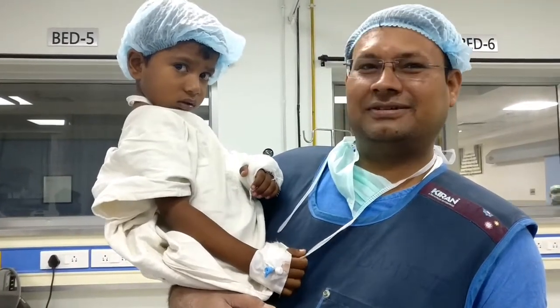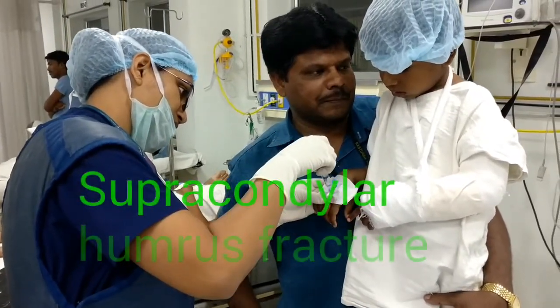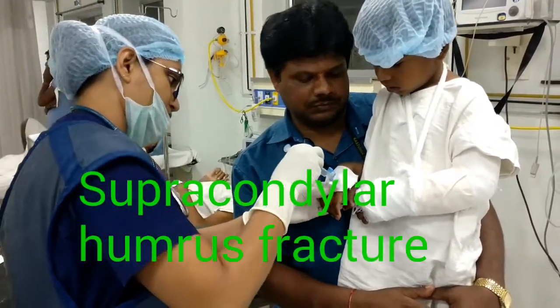I tried to take him to the operation theatre but he started crying. So we are giving the drugs premedication and ketamine to him. He will be sedated and we can easily carry him to the operation theatre.